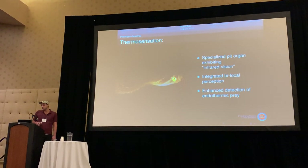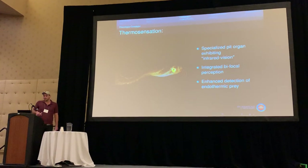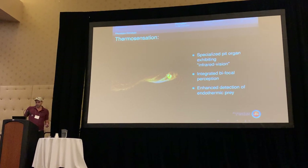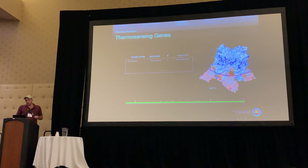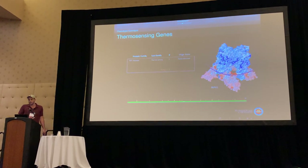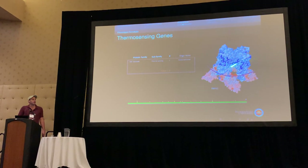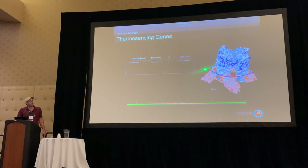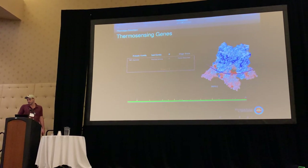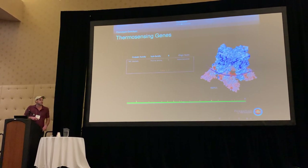Next I looked at thermosensation — we call these animals pit vipers thanks to this specialized pit organ which exhibits infrared vision. It's bifocal, with one on each side of the face, and it enhances detection of endothermic prey. There are two recognized thermosensing genes expressed in the pit organ: TRPA1 and TRPV1. Both form homotetramers — four of them stick together. The membrane sits roughly in the middle, with the temperature sensor occurring on one side. TRPV1 has 17 exons, making it a relatively large gene.